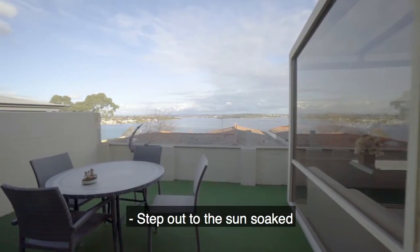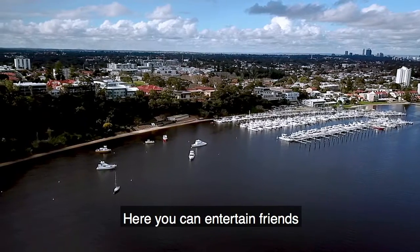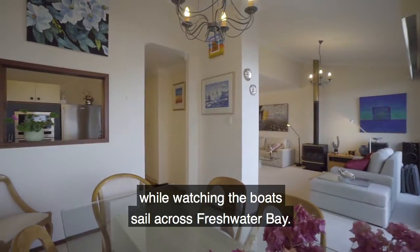Step out to the sun-soaked, easy-care alfresco terrace to enjoy the sunshine and sea breeze. Here you can entertain friends while watching the boats sail across Freshwater Bay.